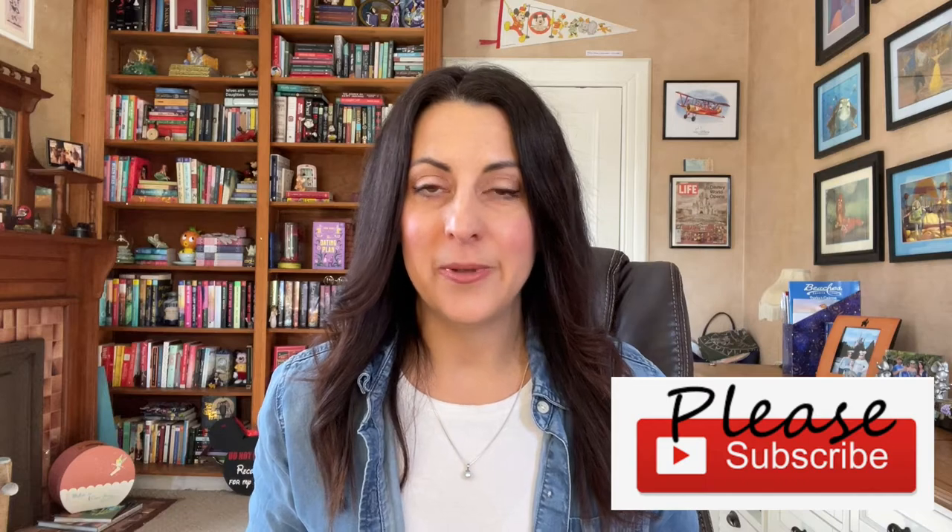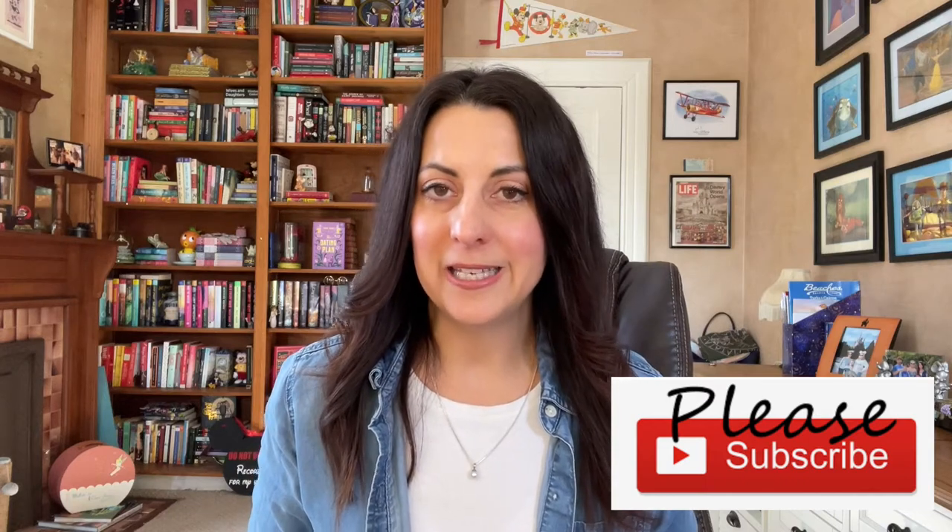If you are new to my channel, I would love to invite you to subscribe. We have a lot of fun content over here and I really hope you'll consider becoming a subscriber. Please like this video at the end if you enjoy these types of monthly favorites, seasonal favorites, or my random whenever-I-have-something-to-share favorites videos. Okay, let's get started.